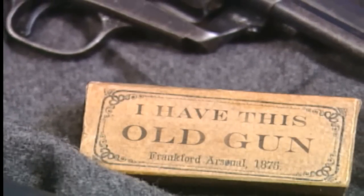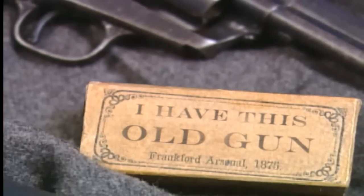American Rifleman Television presents I Have This Old Gun. We're at the NRA National Gun Show in Houston, Texas, and I have a lovely little number seven rolling block rifle here.